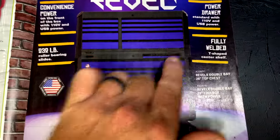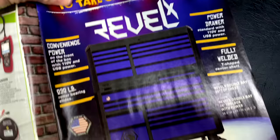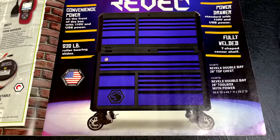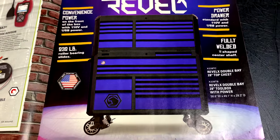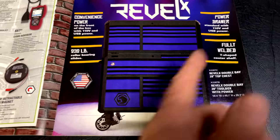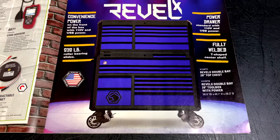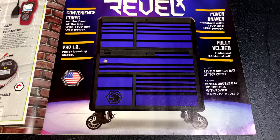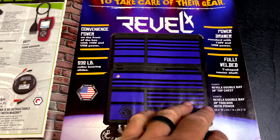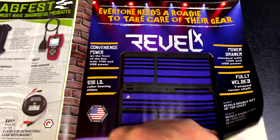On the next page they take a look at the Rebel X tool box, which now has a top box. This is the two-bay version — not the three-bay — and hopefully they come up with a three-bay version because I might look at upgrading my box to a Rebel X. It's got the power drawer standard and is fully welded.